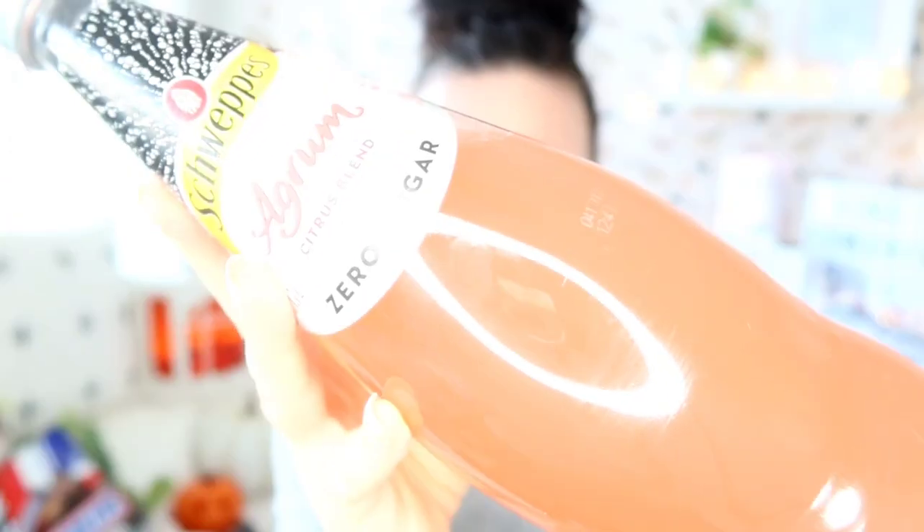I also saw they're doing soda now — or pop, whatever you'd call it. They look really, really nice. This one's a sugar-free one called Agrum Citrus Blend — I thought that sounded really nice. So that's it, that's my look around the Reject Shop. I really enjoyed it.